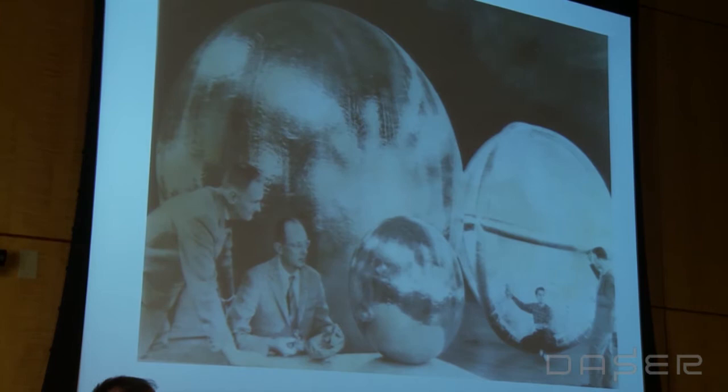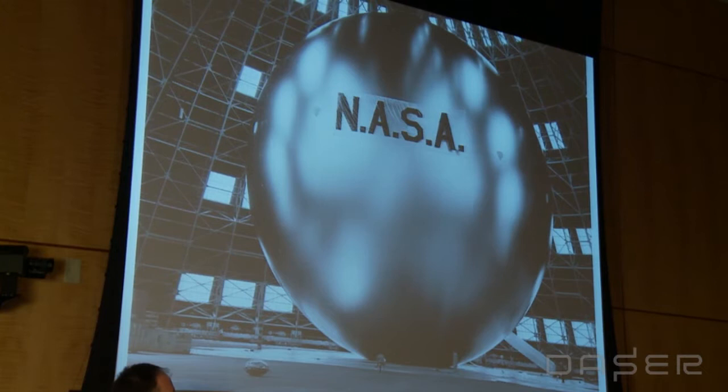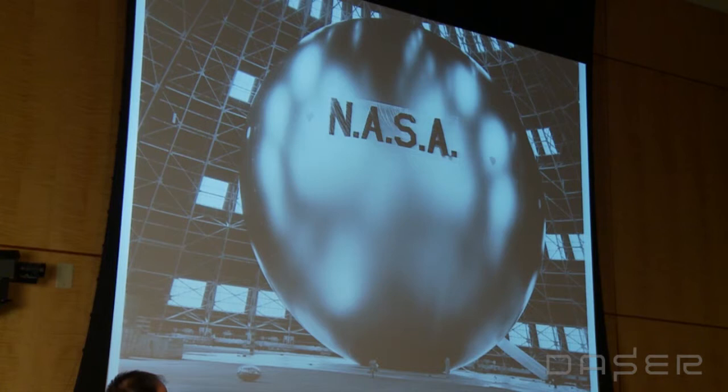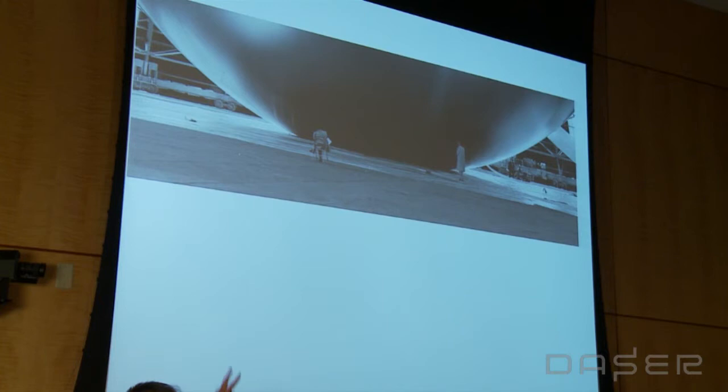Let me run through the last few slides. This is O'Sullivan. This was a test inflation — they had made sure to have a banner ready to take pictures. This was a dirigible hangar in Weeksville, North Carolina. My favorite part of this picture is these two guys at the bottom, just looking. These photographs were distributed widely throughout the country and published frequently.